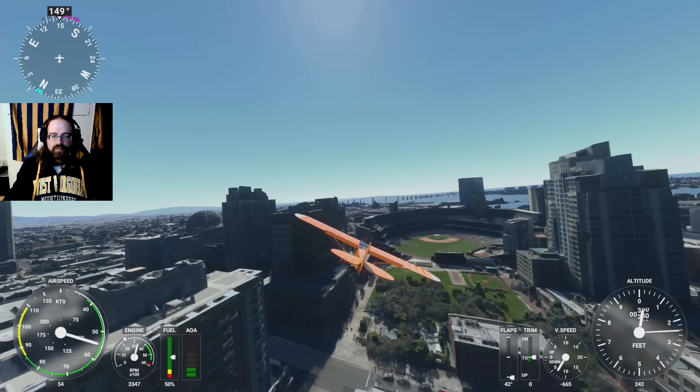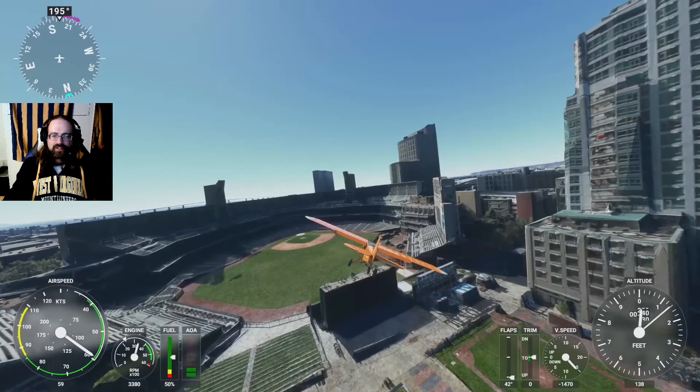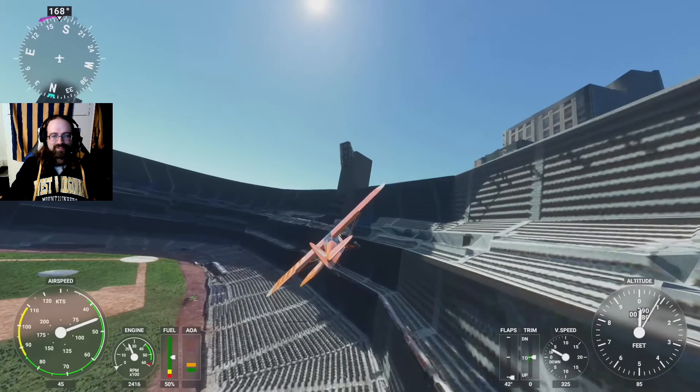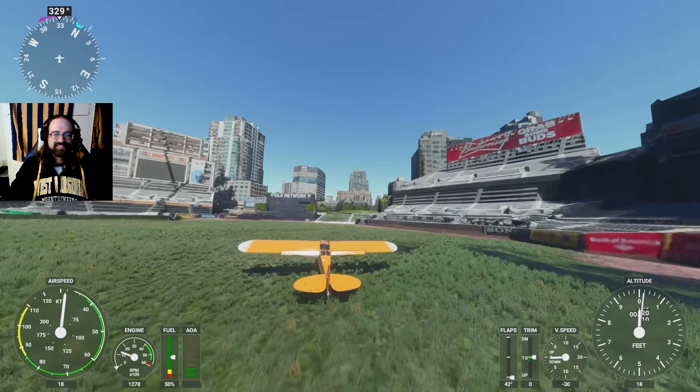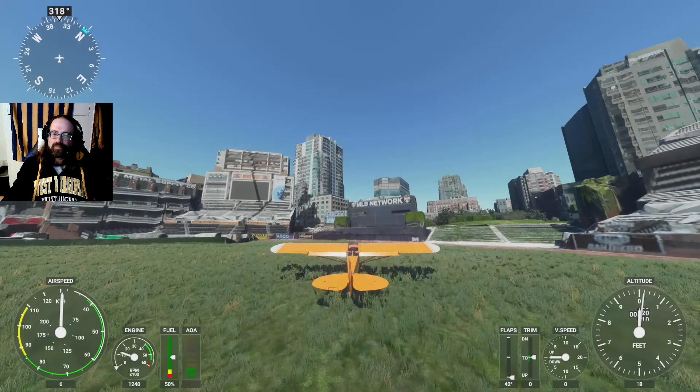So we're going to start our descent. Take advantage of the park by the park. And while it will be easy enough to take that entrance there, we don't want to do that. It looks like we still have some construction going on here at Petco when this rendering was taken. So we're just going to come right up the first base side and park it here with a view.